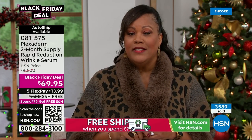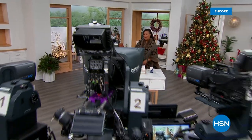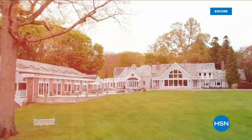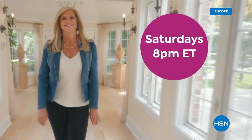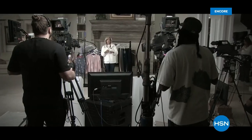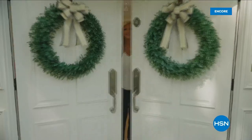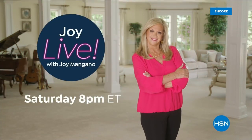I'll be right back — go to hsn.com and place your order. I'll be back with Amy Vanderoff in just a moment. And don't miss Joy Live with Joy Mangano, every Saturday night on HSN — she'll find the best HSN products and the stories behind them, from unique finds to deals you'll love.